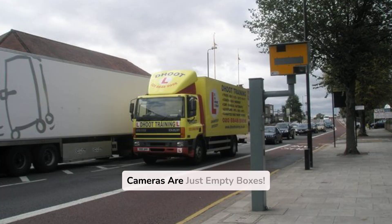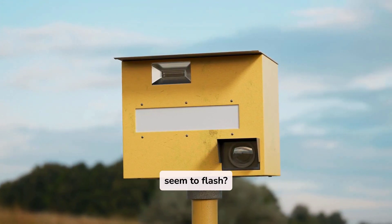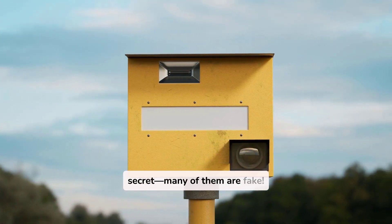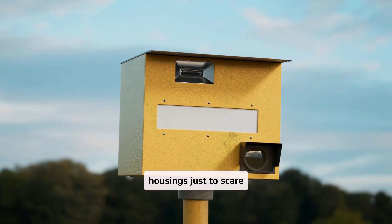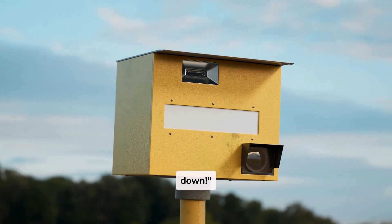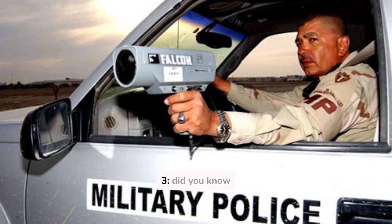Fact 2: Some cameras are just empty boxes. Have you ever wondered why some speed cameras never seem to flash? Well, here's a little secret — many of them are fake. Some cities install empty camera housings just to scare drivers into slowing down. Governments and law enforcement agencies sometimes install dummy speed cameras, which have no actual radar or recording equipment, just to encourage safer driving. These fake cameras look exactly like real ones and are placed strategically in high-risk areas to deter speeding.